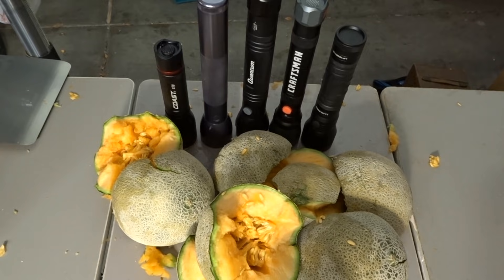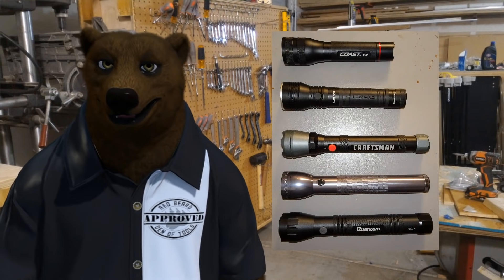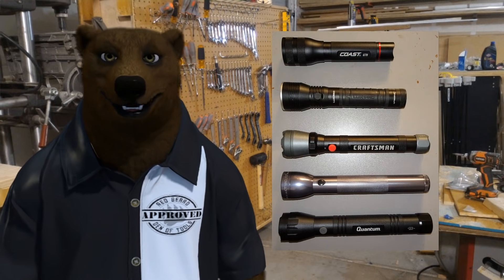Overall feel: the Maglite is the best in hand after having used all five. The low-profile button and texture just feel better. The Quantum is a close second. The Craftsman's feel is let down by how light it is — it's just off. Would like to get the full-size Coast in for a later comparison. There's more info and stats still to go through.